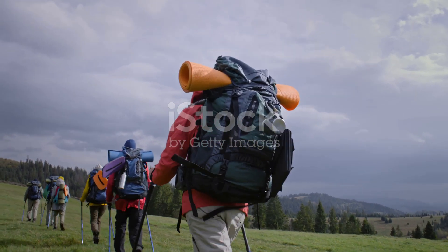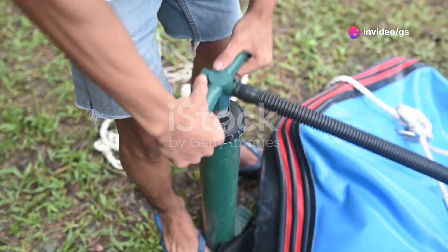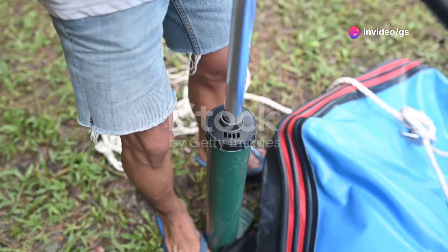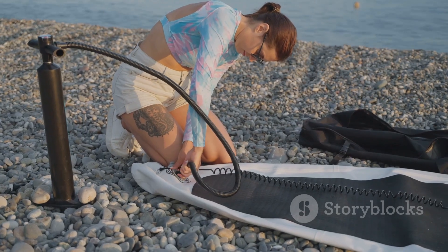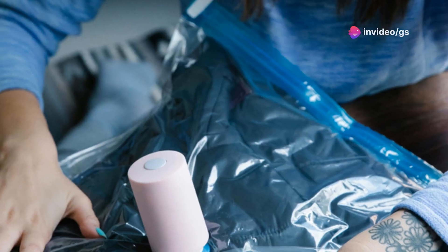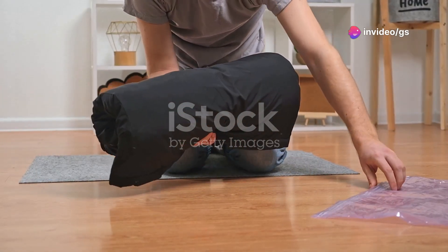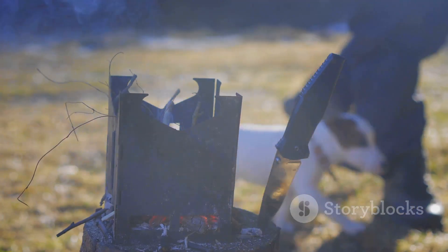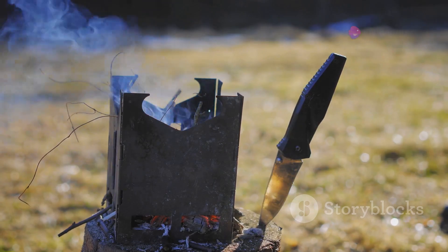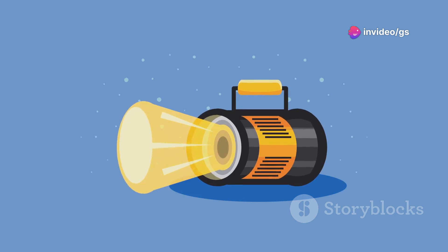We all know every gram counts when you're trekking through the wilderness. That's why I love this next gadget — a handheld pump that's small enough to fit in your pocket but packs a serious punch. Need to inflate your sleeping pad after a long day? No problem, this little guy will have it blown up in a flash. Packing light but still want to bring those bulky sleeping bags? Use the vacuum function to suck the air out and shrink them down. And if darkness descends, this nifty gadget doubles as a light source with a built-in LED, perfect for finding your way around camp or signaling for help in an emergency.